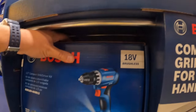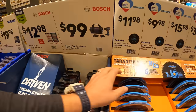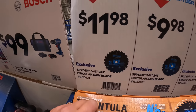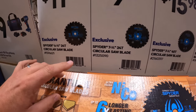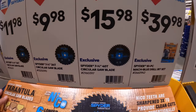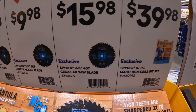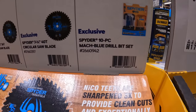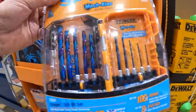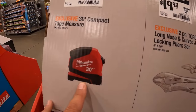$100 for the Bosch Jewel driver set, which comes with a battery, charger, and a bag. Spider does have an assortment of circular saw blades: 6.5-inch with 24 teeth for $11.98, 7¼-inch with 24 teeth for $9.98, 7¼-inch with 40 teeth for $15.98. Also $39.98 for a 10-piece Mock Blue drill bit set. And $19.97, was $21.97, for the 30-foot compact tape measure.